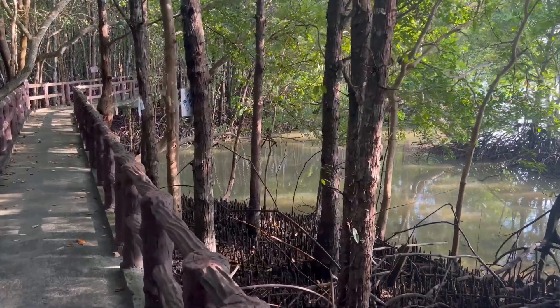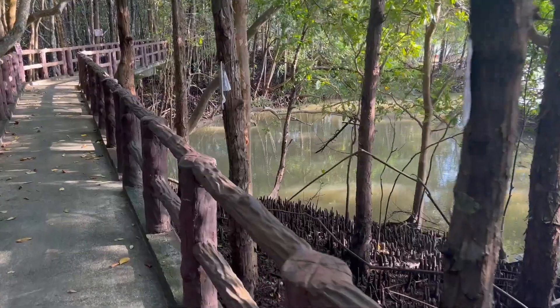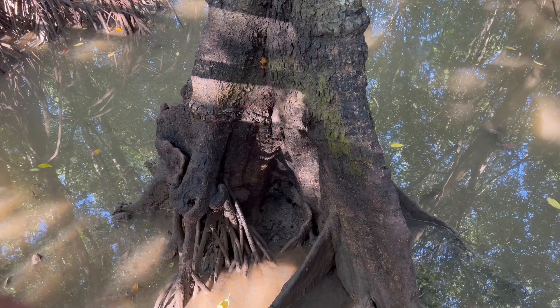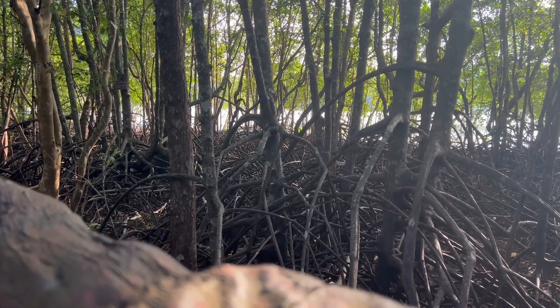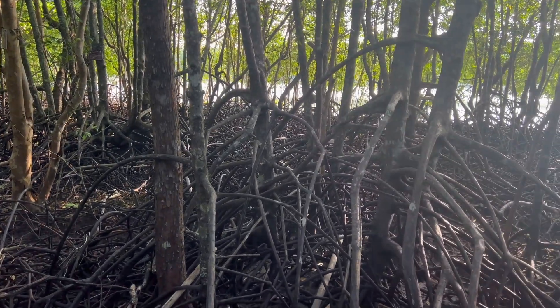What makes mangroves unique is their ability to thrive in saltwater environments, thanks to a variety of adaptations. Some mangroves develop aerial roots that extend above the soil and water, enabling them to access oxygen in waterlogged soils.